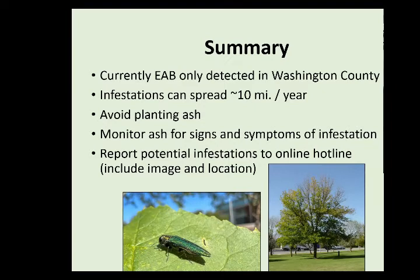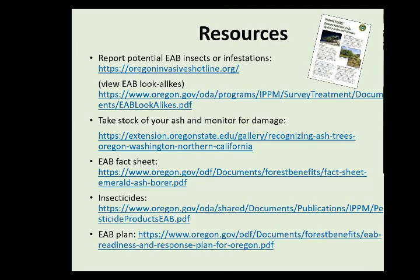In summary: EAB has only been detected in Washington County, infestations can spread about 10 miles a year, avoid planting ash, and monitor for signs and symptoms of infestation. Report any potential infestations to the online hotline — please include an image of the tree, the insect you found, and the location. Resources are available for where to report EAB, look-alikes, how to identify ash, the EAB fact sheet, and insecticides that can be utilized, and this presentation will be provided in PDF form.